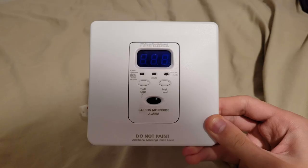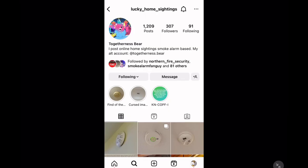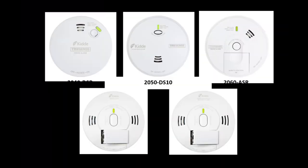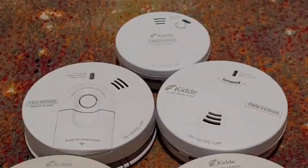The KNCO PFI with a two-gang box requirement is why nobody has still never found one in a home before — they look like a thermostat. The rest of the TrueSense alarms, like the 2040, 2050, and 2060 series lineup, are also considered ultra rare as well.